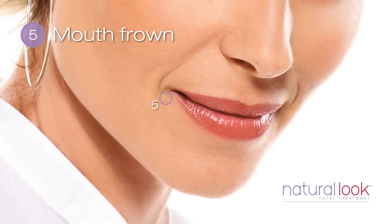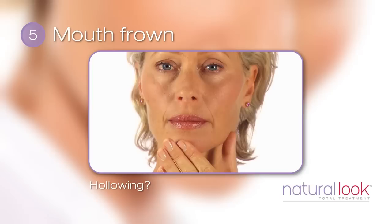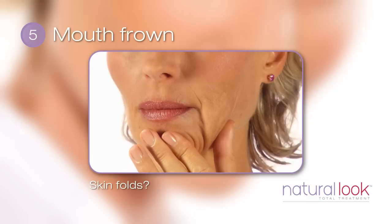A fifth distinct area where facial volume is lost is at the corners of the mouth. Especially as we age, the corners of the mouth can droop and give you a sad look. Looking in the mirror, can you see hollowing at the corners of your mouth? Now pinch the skin in this area. Does the skin fold? Volume loss here can get progressively worse as we age.